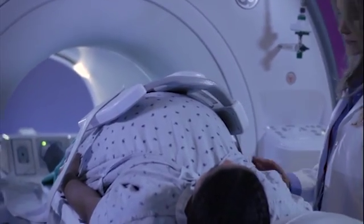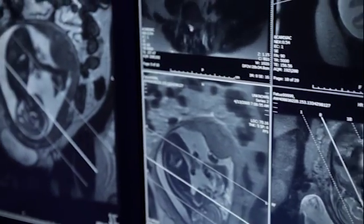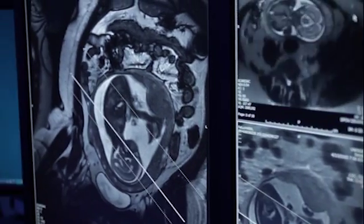Once they're in the MRI, it's about an hour. Sometimes it goes a little bit longer, just depending on how much fetal movement there is.